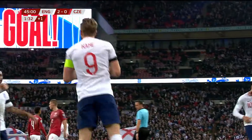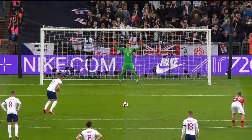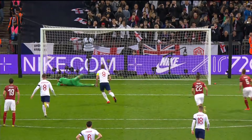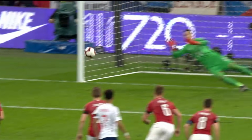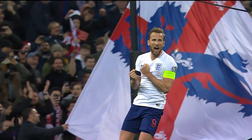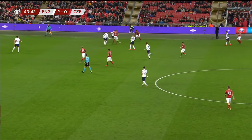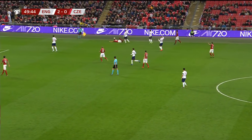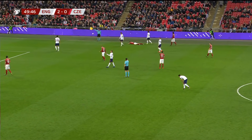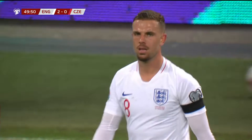Does it again! England lead by two right on half-time. Pavlenka got a decent hand on it, but there's enough power. 16 goals in his last 18 England starts, as the whistle blows for the break. This Group A encounter well under English control, although that is a foul by Henderson — Sushek the player brought down.